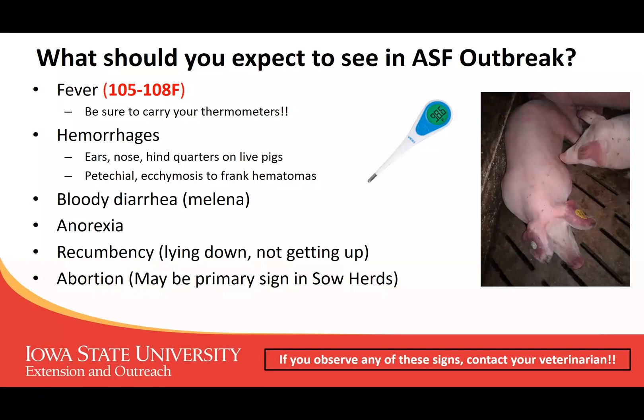Because they're not feeling well, you're going to see a lot of pigs lying down, not wanting to get up, laying in lateral recumbency. In sow herds, one of the early signs may actually be an increase in abortions, because the affected sows may be aborting their litters.